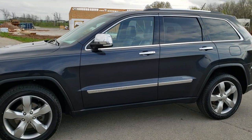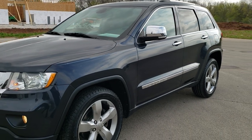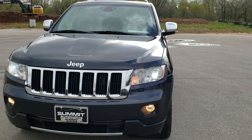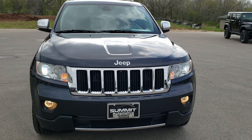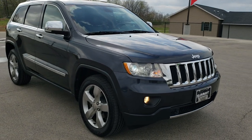This is stock number 20J165A. We are here at Summit Automotive in Fond du Lac, Wisconsin, your new and used Jeep and Jeep Grand Cherokee headquarters. Today, we are checking out this super clean 2013 Jeep Grand Cherokee Limited.